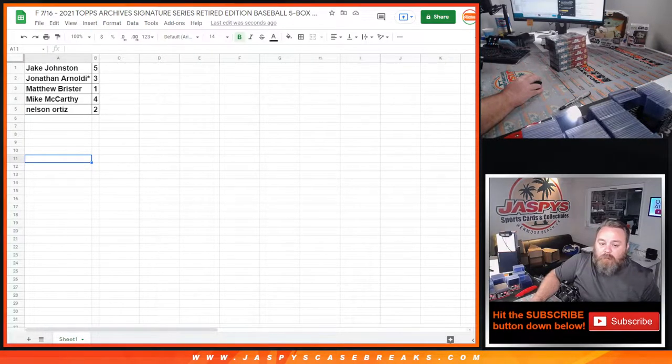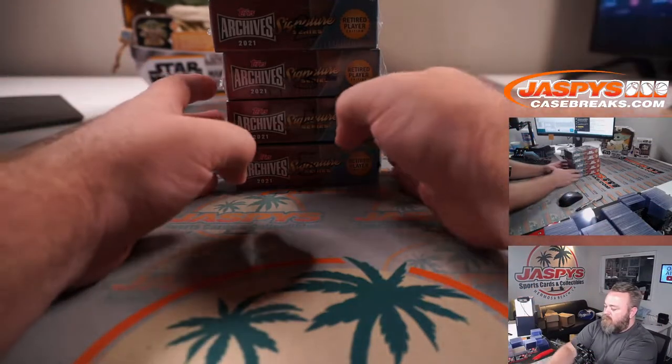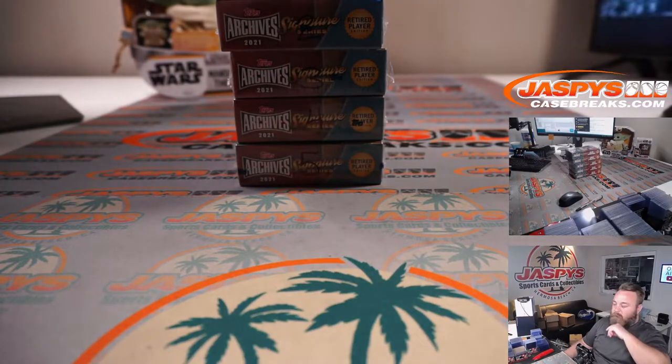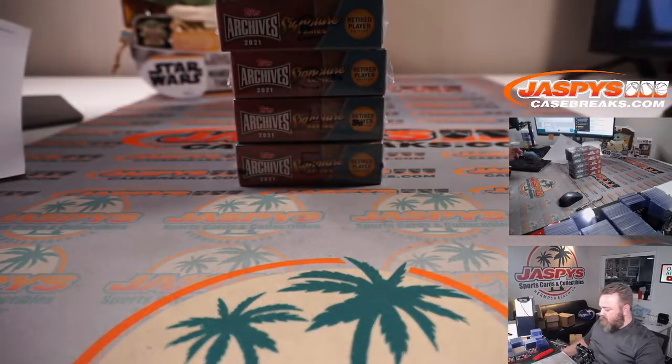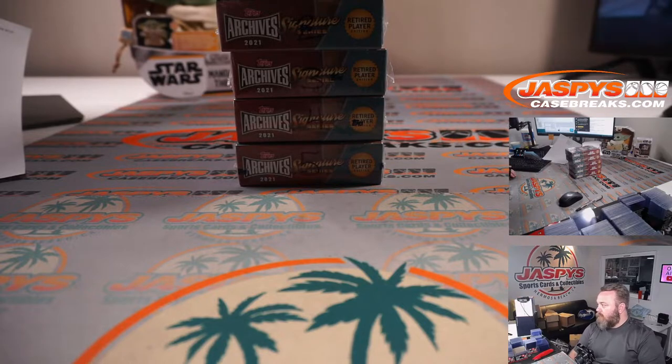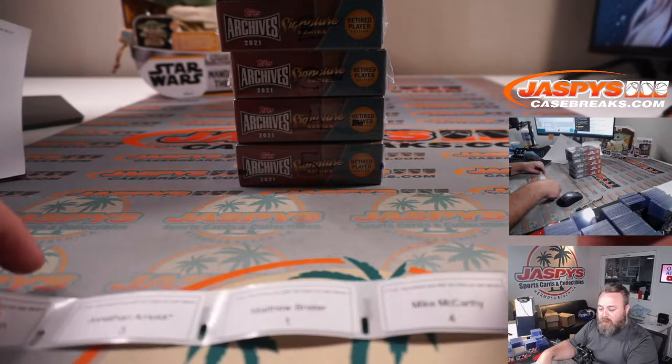We're talking about a Babe Ruth cut auto — I think so. Most recently we just pulled Ty Cobb and Mickey Mantle in the last month, so I wouldn't be surprised if we'd pulled a Babe Ruth before. Cool — so box number one, Matthew Brister.